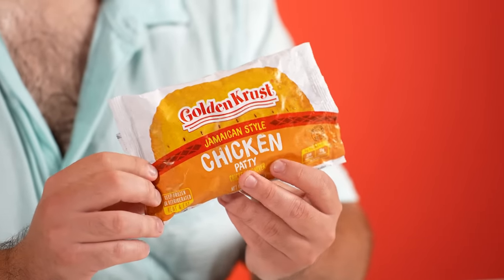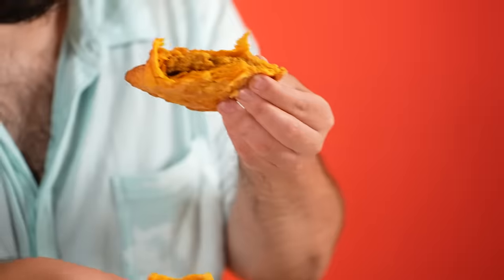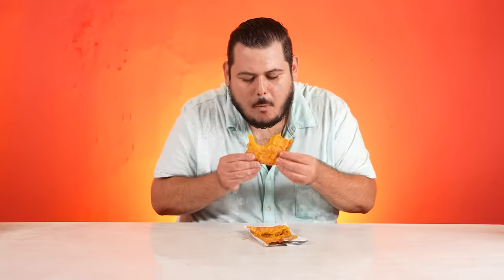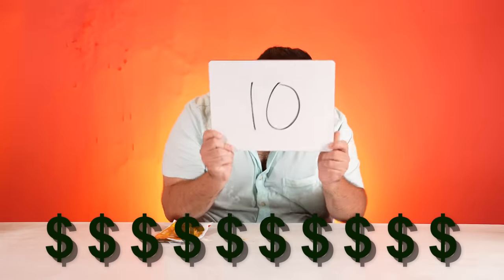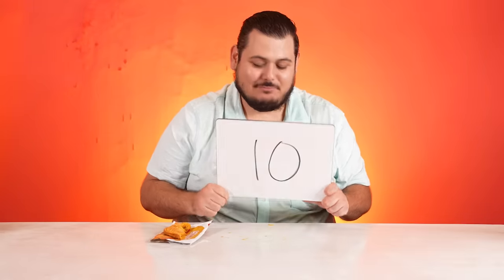The Golden Crust Jamaican style chicken patty. It smells decent with a nice amount of chicken inside. Ramon tries it — this is heavily seasoned, this is genuinely good! He could eat this, he would totally buy it. I agree. A 10 — both of us give it a 10. Jamaican patties from the Dollar Tree are a must-try.